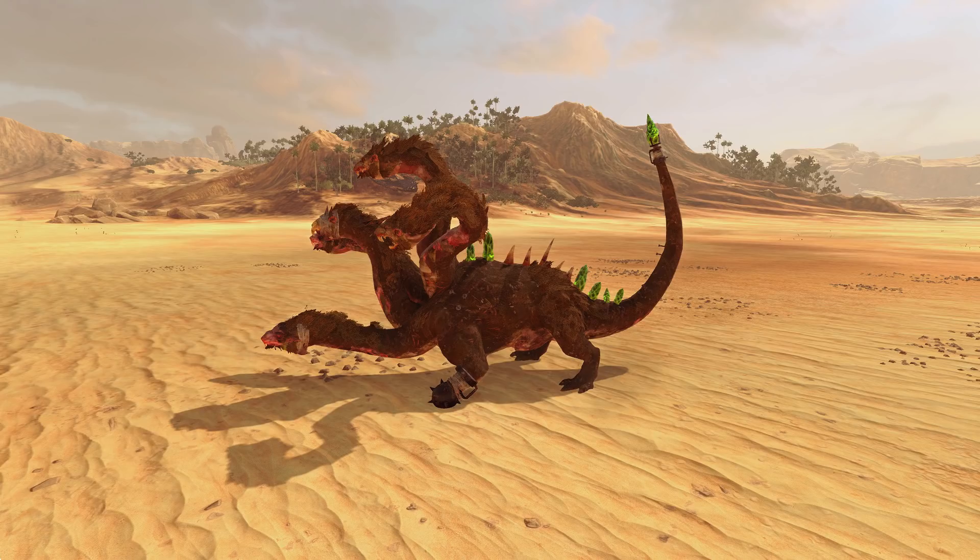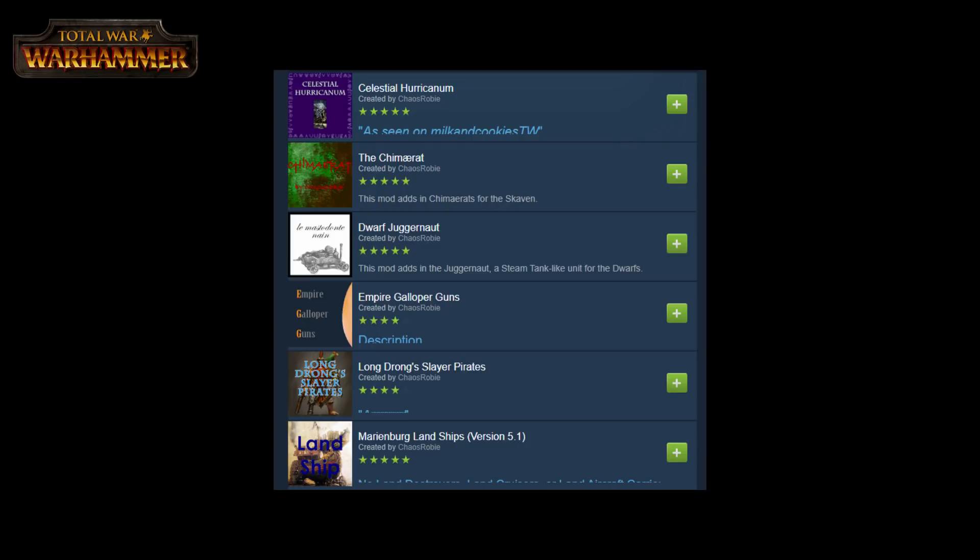Chaos Robby has a decent amount of unique mods already live on the Steam Workshop — around 12, I believe — at the time of recording this video. And he posts on his own YouTube channel, showing off some in-work development progress.